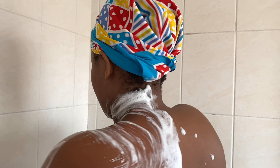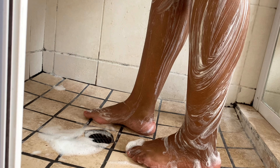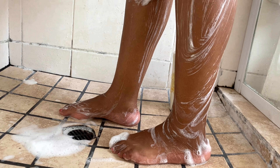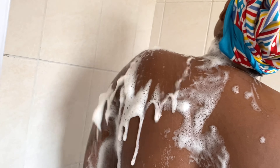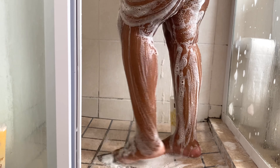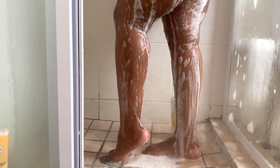As you guys saw, I use my Lux body wash for my whole body first, and then I'm gonna go in and scrub my body using a scrunch. I normally use a bath towel, but this time I planned it and just purchased this. After that, I rinse it all off.